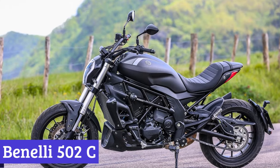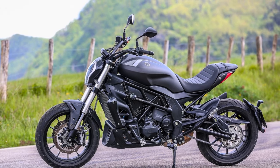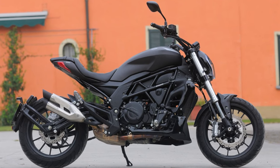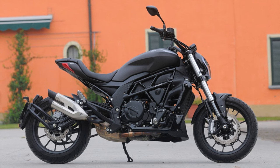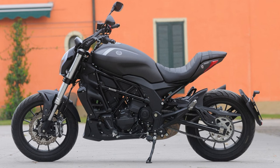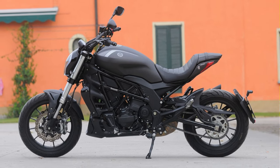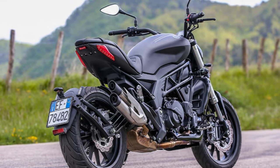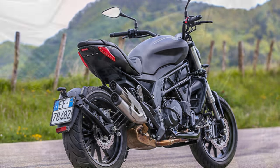Number 4: Benelli 502C. The Benelli 502C is the cool cruiser that hit the streets in 2023. Beneath that sleek exterior, this bad boy packs a punch with its 500cc engine, delivering 47 horsepower and 46 newton meters of torque. It's not shy about going the distance either, thanks to its generous 21-liter fuel tank, promising a respectable 26 kilometers per liter. Safety is covered too, with dual-channel ABS and snazzy LED taillights.